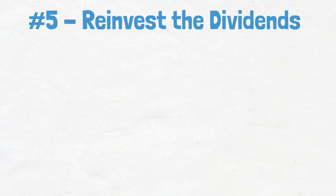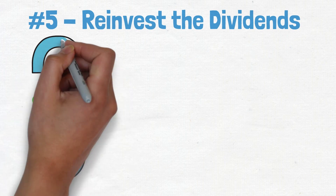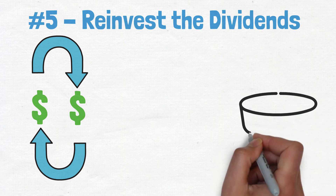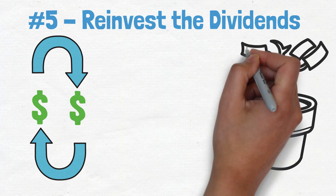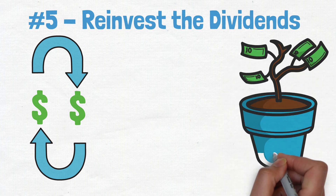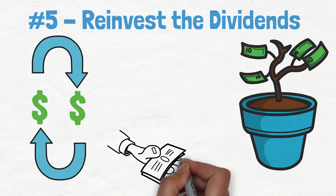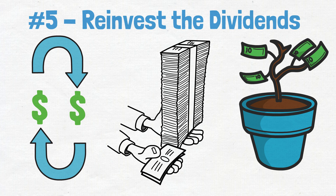Number 5: Reinvest the dividends. When you reinvest, you're not only getting the interest from your original investment, but you're also getting the interest on that interest. That's what we call compound interest, and it's a powerful tool to help you grow your money. And as those dividends continue to grow, so does the value of your portfolio. So if you want your portfolio to grow, reinvesting your dividends is one of the best ways to make that happen.